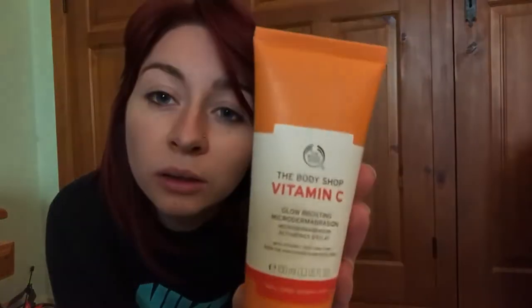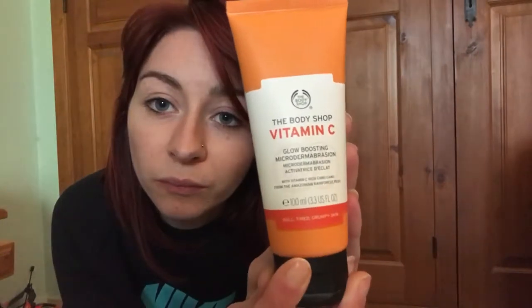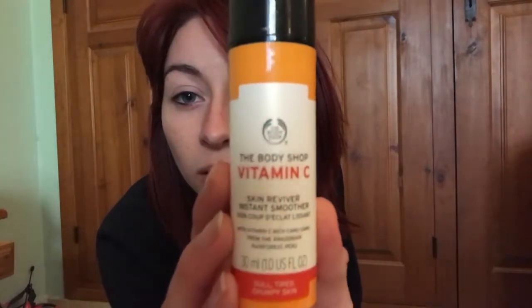From the Body Shop I got the Vitamin C Glow Boosting Microdermabrasion — I haven't tried this yet but I'm looking forward to it. I also got the Vitamin C Skin Reviver Instant Smoother. I've tried this before and this serum is amazing and it smells amazing.